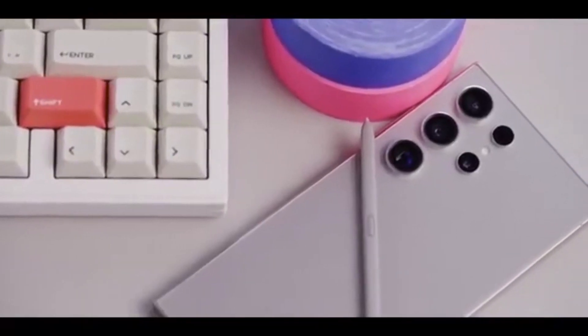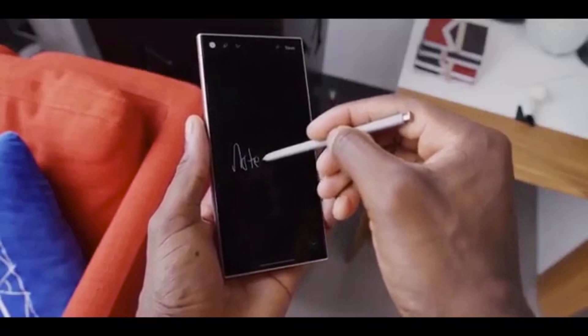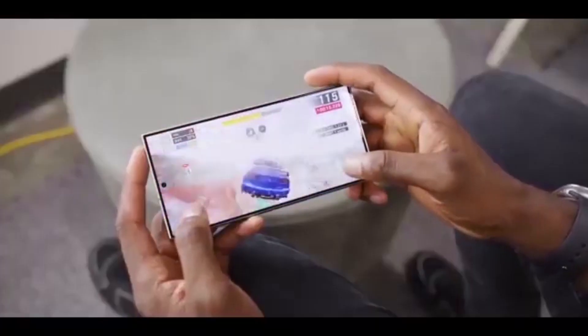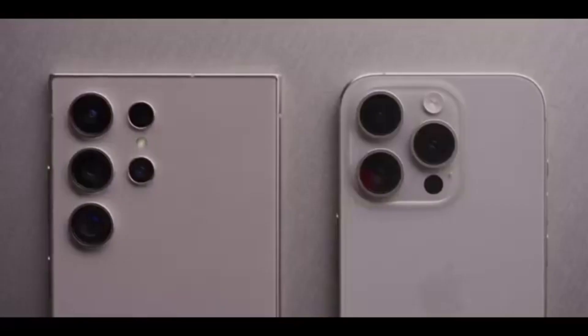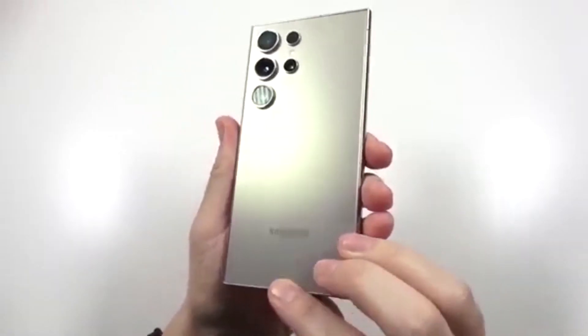One UI 7 is more than just a pretty update — it hides a bunch of useful features that can seriously upgrade your Galaxy experience. Dig into these settings right after the update to make your phone feel fresh, fast, and fully yours.